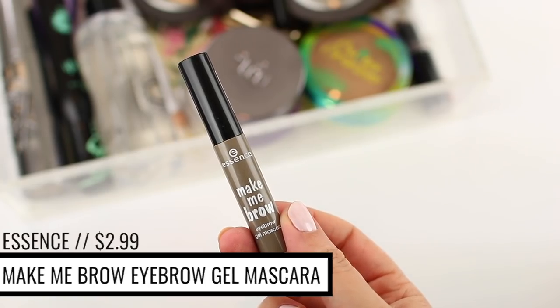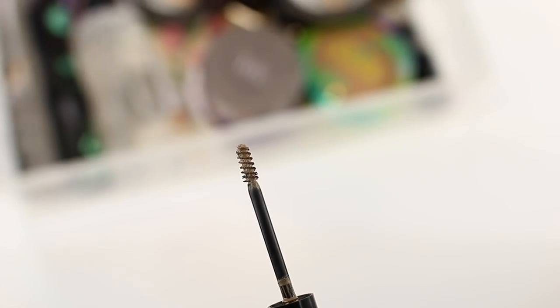Along with the NYX brow pencil, I always use the Essence Make Me Brow Eyebrow Gel Mascara, and I go through it very quickly because I use it almost every single day. Even when I don't use the NYX brow pencil, I still use this eyebrow gel to make my brows look more voluminous and lock them into place. It has little fibers in it and it's a tinted brow gel, so it makes your brows look better on its own. This year alone I think I've repurchased it about six times because it's on the smaller side and I use a lot of it.